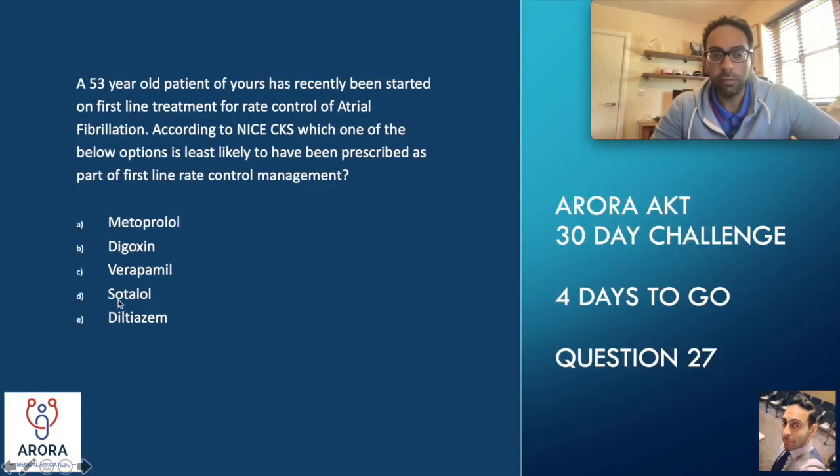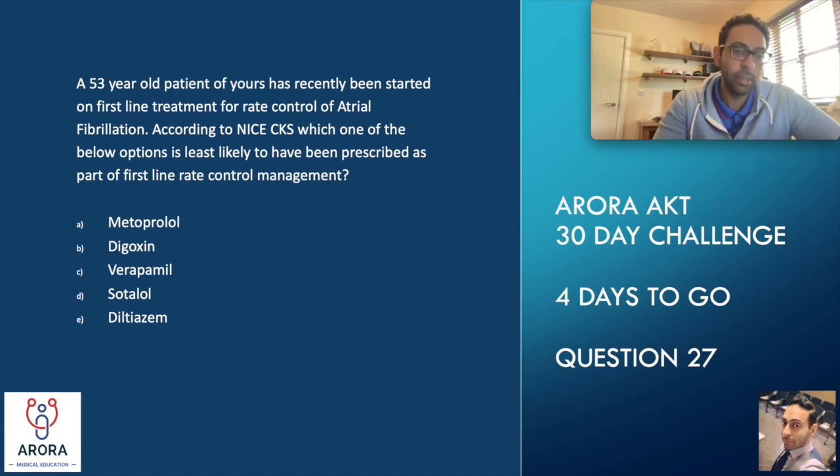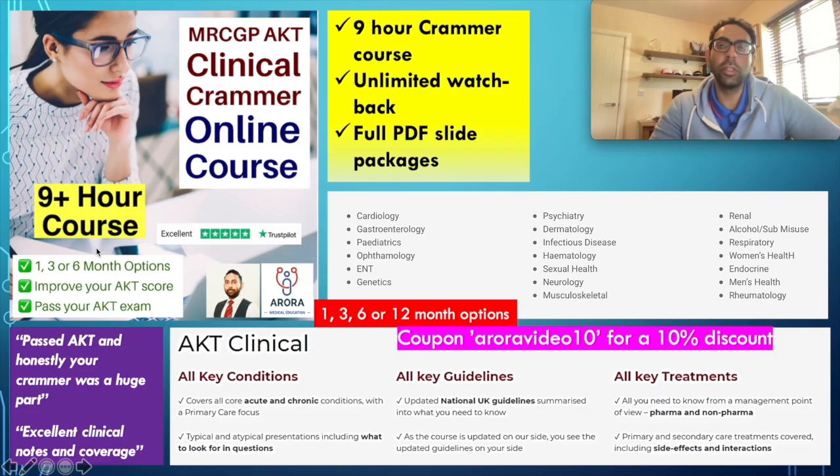You can see the only one that doesn't fit — least likely — is sotalol. You might have got down to a variety of two options. Some questions are going to be purely knowledge-based and depend on how in-depth you know the guidelines. Hopefully, sotalol would stand out as something you couldn't use.